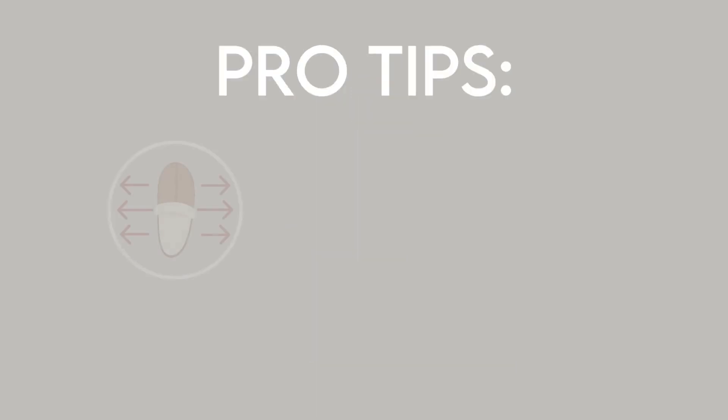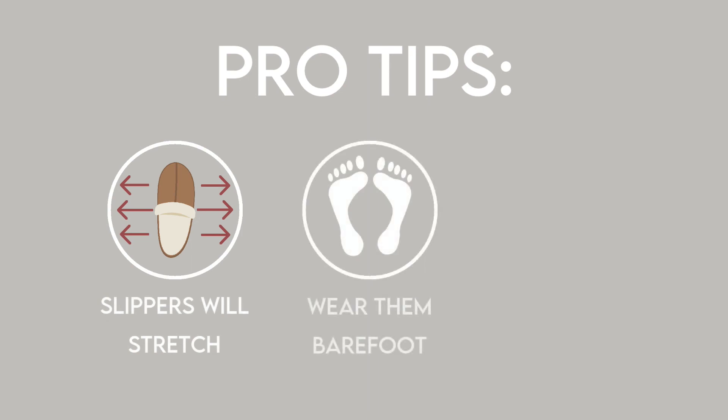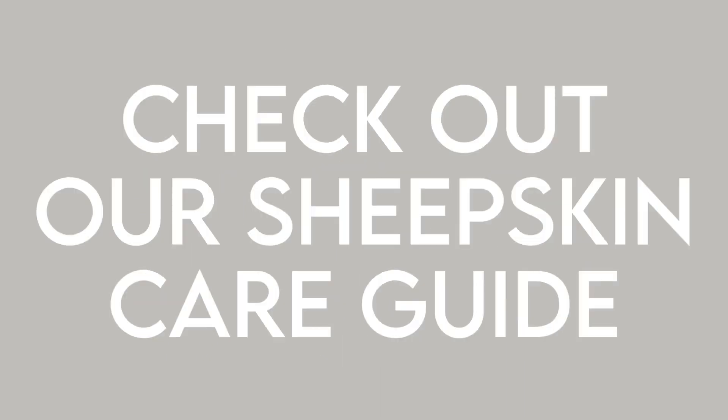It's important to remember that sheepskin slippers should be snug to start — they'll stretch and mould to your feet. You should wear them with dry bare feet in order to get the best from their thermostatic nature. Sheepskin slippers shouldn't be put through the washing machine. To find out more about care and cleaning, click the link to our sheepskin care video which will appear at the end of this video.